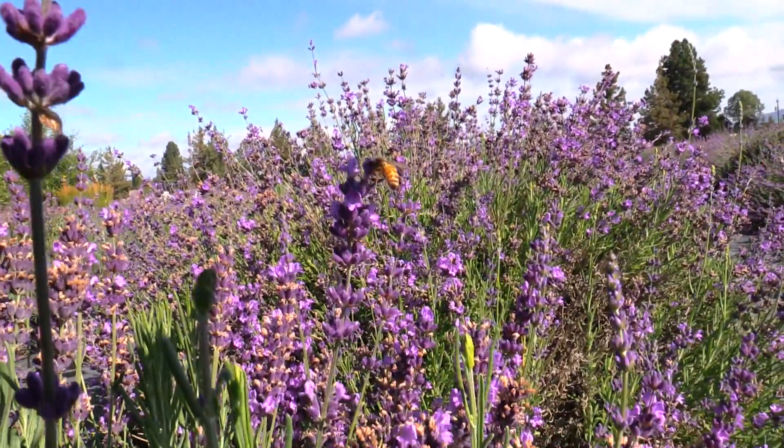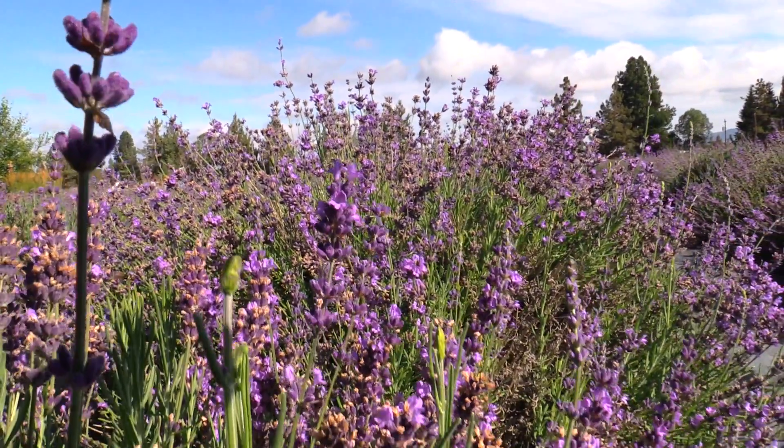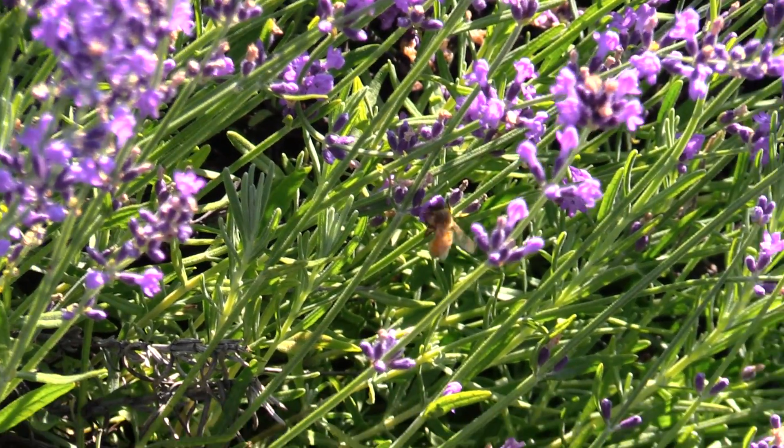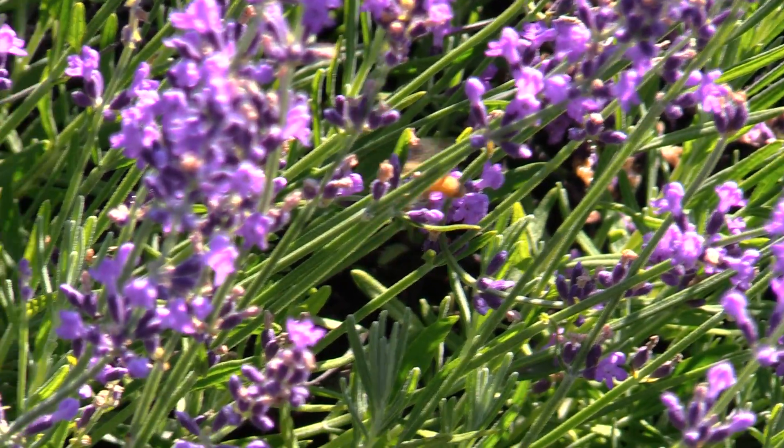How many times have you been stung? Actually, I have never been stung. The majority of the bees on our lavender here are honey bees. They don't try to sting — they just like to get in there and get their nectar.